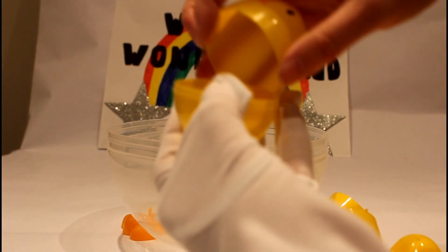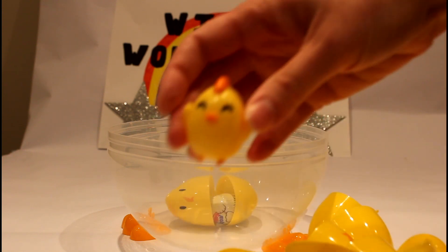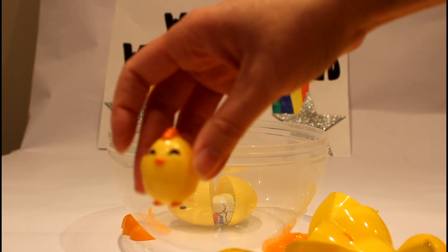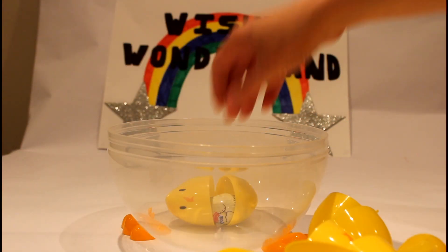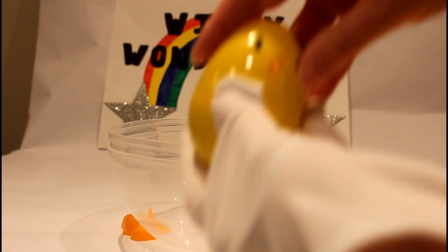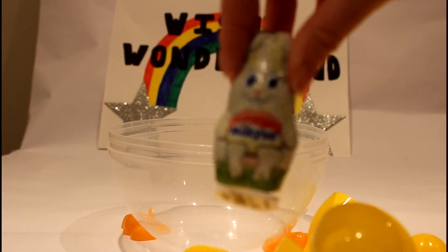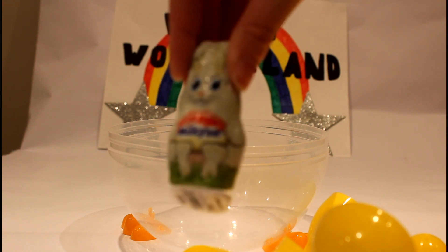Fourteen! Egg number fourteen! Oh! We've got another little Easter chick! But this one's yellow! And he's still got his orange hair, and orange beak, and orange feet! So cute! Cheep, cheep, cheep! And last but not least, egg number fifteen! What's in egg number fifteen? Oh! It's a bunny! A chocolate Easter bunny!